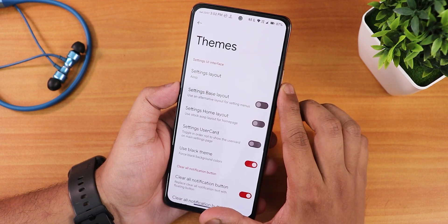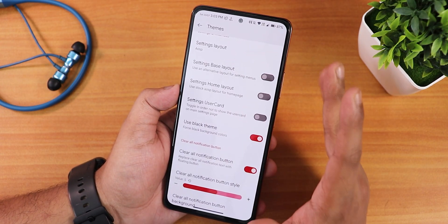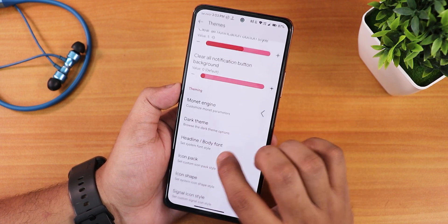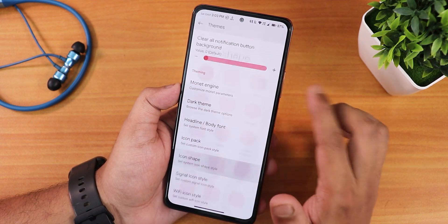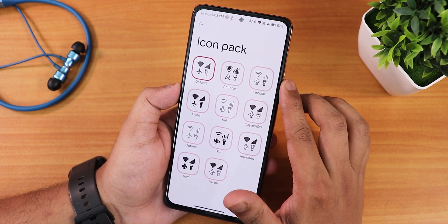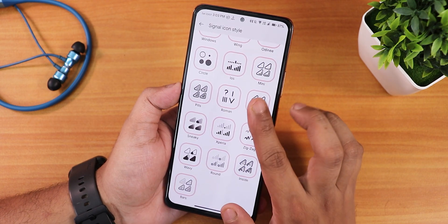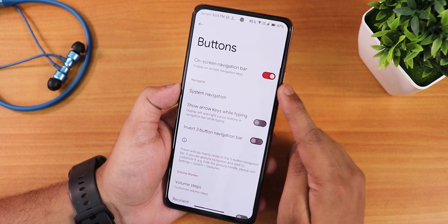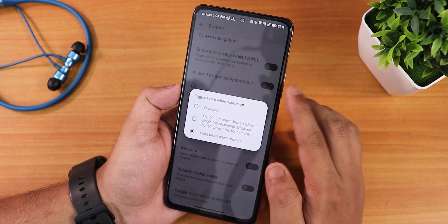There is an auto brightness icon option. In the theme section you can change the settings layout to AOSP, OxygenOS 11/12, Cherry Space, or Cherry Clean. The pitch black theme for AMOLED deep blacks works fine. Clear all button for notifications, monitor theme engine, dark theme scheduling are there. There are plethora of headline and body font options, icon shapes, icon packs including Akira's icons, signal icon styles with many options, Wi-Fi icon styles, on-screen navbar settings, system nav gesture settings, three-button layout invert, and long press power button torch toggle.